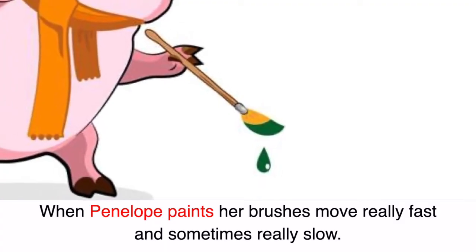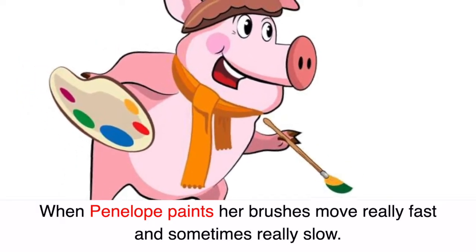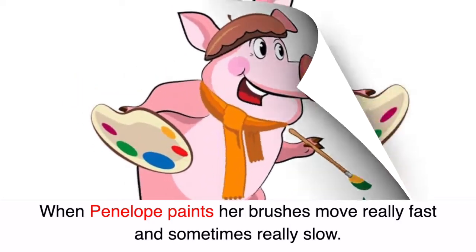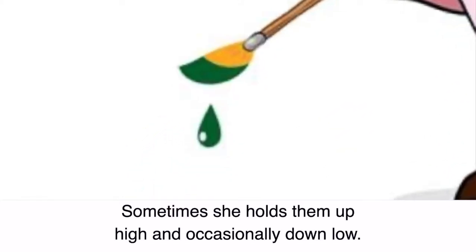When Penelope paints her brushes move really fast and sometimes really slow. Sometimes she holds them up high and occasionally down low.